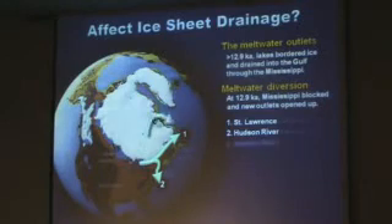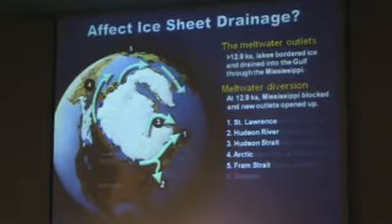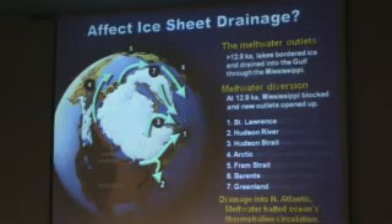So you see two ways it went. It also went out through Hudson Strait. It began to flow out through the Arctic. It began to flow between Europe and Greenland, on into the North Atlantic and off of Greenland itself, flowing right into the North Atlantic.